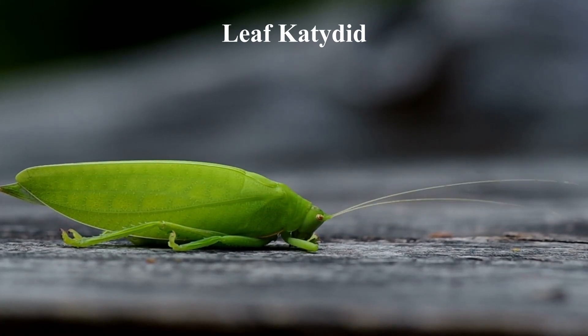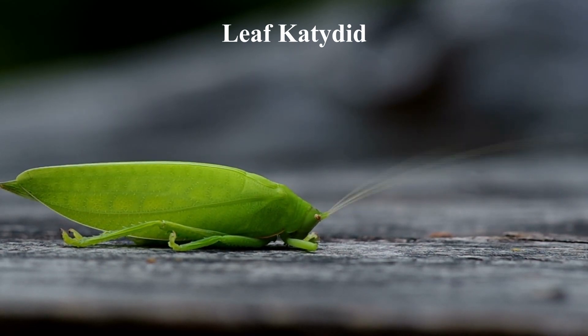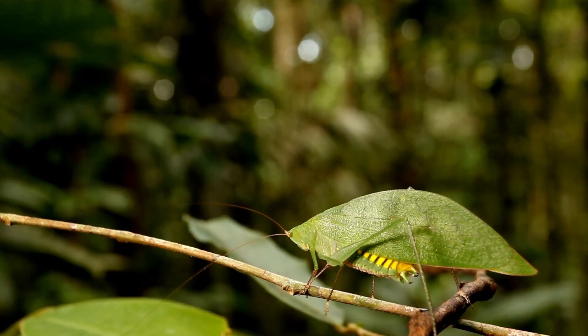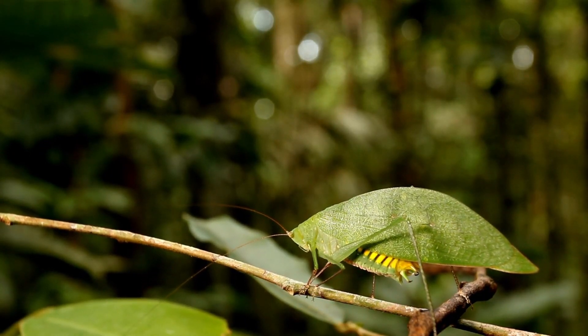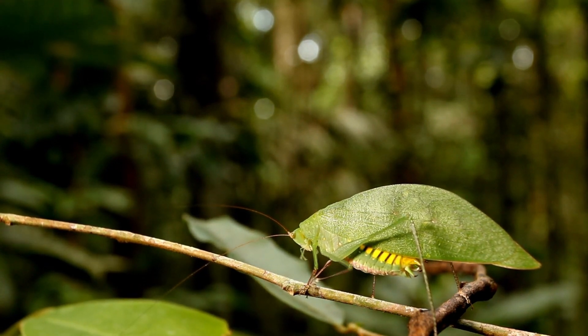The leaf katydid's body shape and coloration closely resemble those of a leaf, allowing it to blend in seamlessly with its environment and avoid detection by predators. Their wings are also shaped and colored like leaves, adding to their camouflage. When not moving, it looks almost exactly like a leaf on a branch, making it difficult for predators to spot.